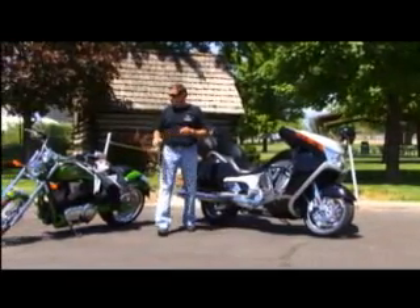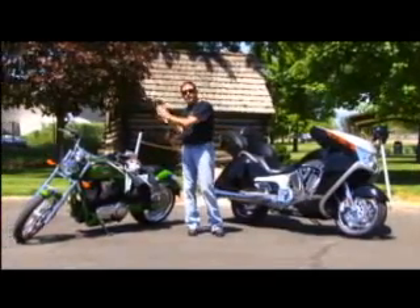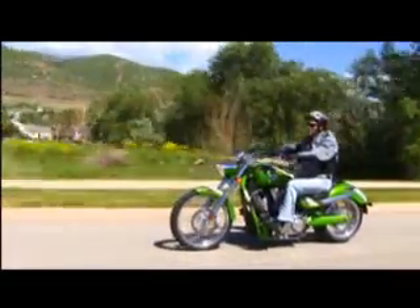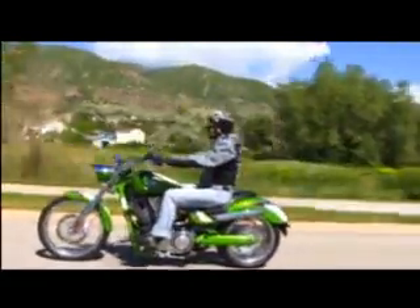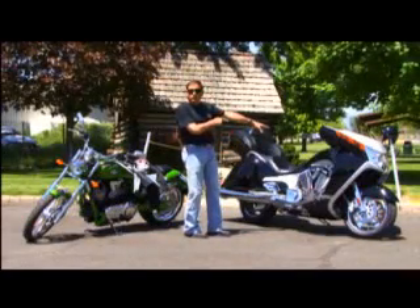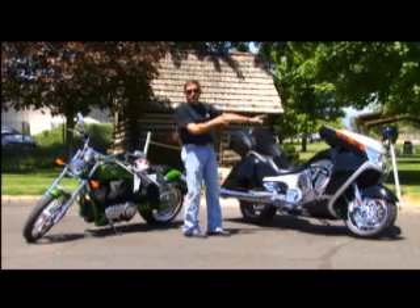If you watched AYL last week, you saw us cover the Jackpot — 2009, more power than it's ever had. It was a beautiful bike. If you missed it, you'll have to go to our website, because this week we're going to look at the 2009 Victory Vision.